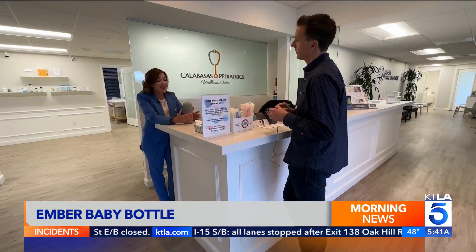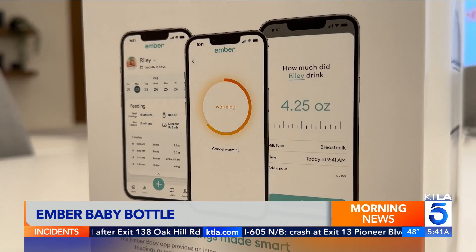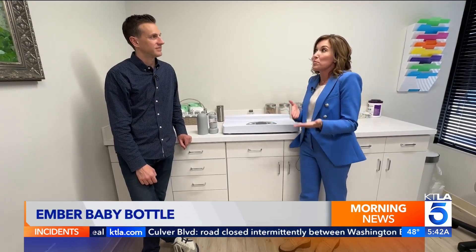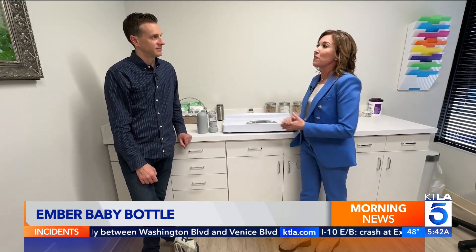Ember worked with pediatrician Dr. Tanya Altman to develop the bottle and app, which tracks feedings and offers guidance. The reason we don't recommend warming up baby bottles in the microwave is because it can denature some of those important proteins your baby needs for nutrition. Also, it can cause uneven heating and hot spots, which can burn your baby. The technology with Ember is actually made to prevent any of that from happening.